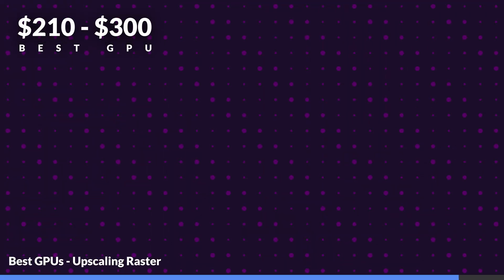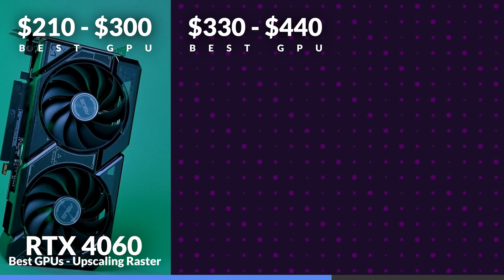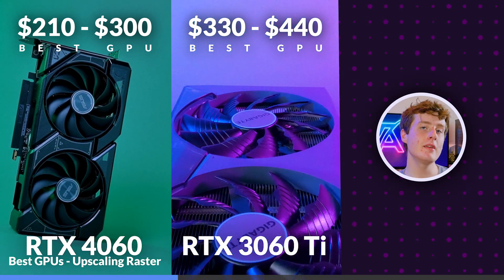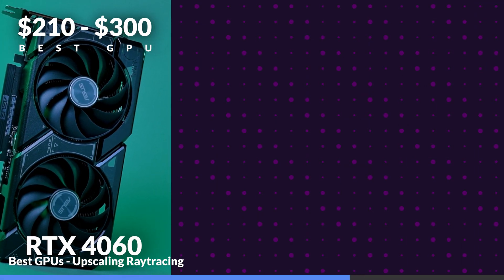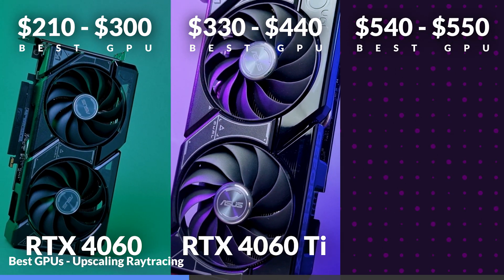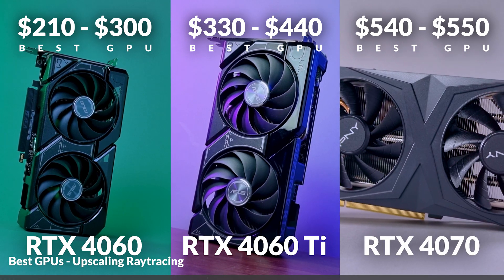So it comes as no surprise that Nvidia is the clear winner for upscaling value. Our best $210 to $300 GPU is the RTX 4060, while the best $330 to $440 GPU is surprisingly the 3060 Ti — even though it doesn't support frame generation, DLSS 2 is still definitely kicking. Our best $540 to $550 GPU is definitely the 4070. Looking at value for ray tracing upscaling, our best $200 to $300 GPU is the RTX 4060, our best $330 to $440 GPU is also the RTX 4060, and our best $540 to $550 GPU is the RTX 4070.